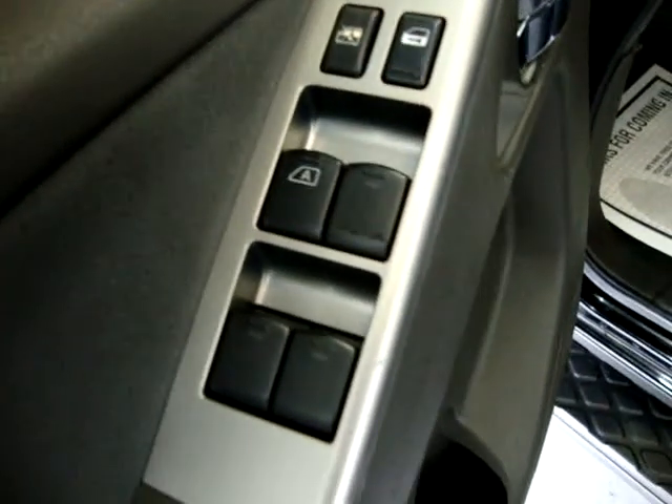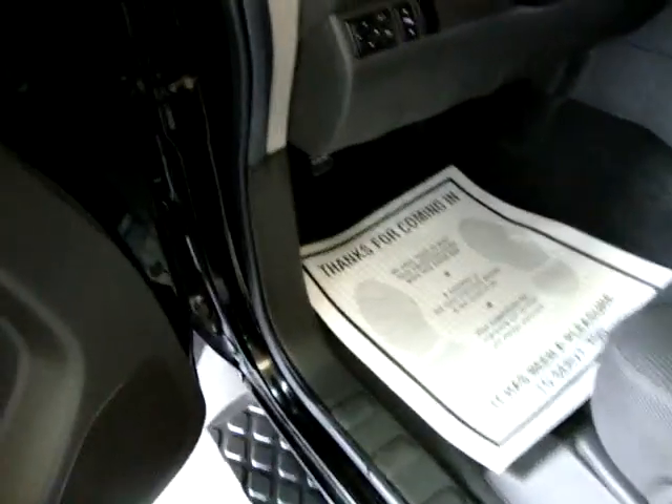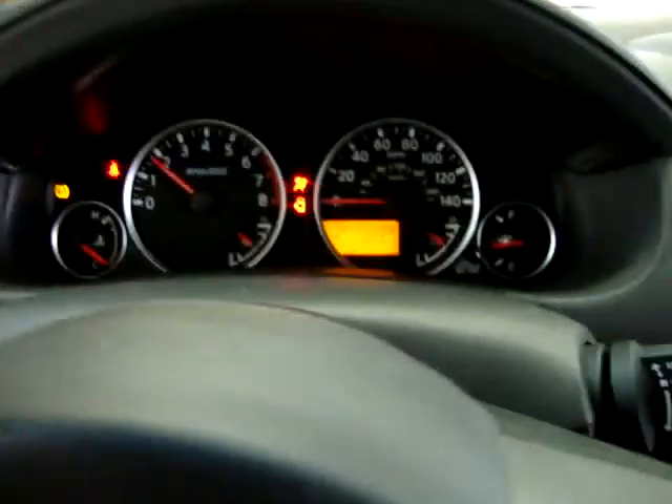Driver's side power seat. Power windows and locks. This window is automatic — you just tap it down once and it goes all the way down on its own. The car has 64,285 miles.